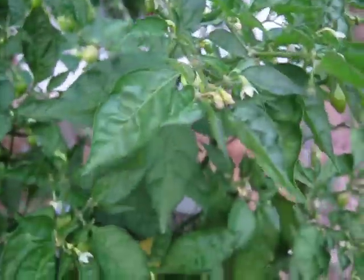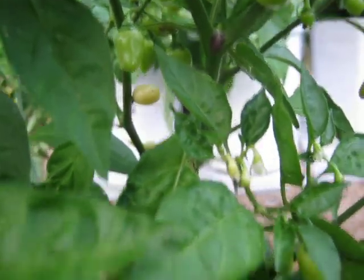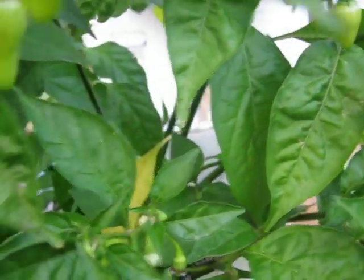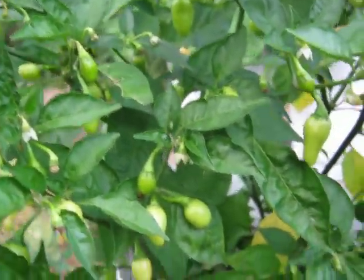This is the Yucatan White Habanero, starting to ripen up a bunch of the pods. This thing is just loaded. And those things are little fire... little fire peppers. I love those things.